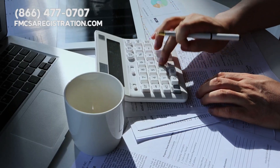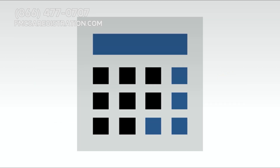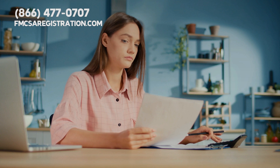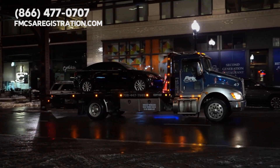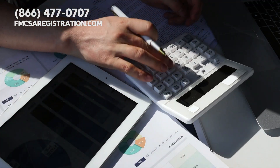Popular cost-to-drive calculators like fueleconomy.gov, TravelMath, calculator.net, and AAA each have their unique strengths. Whether it's detailed fuel efficiency data, toll inclusion, customization options, or real-time updates on fuel prices, these tools offer something for everyone.